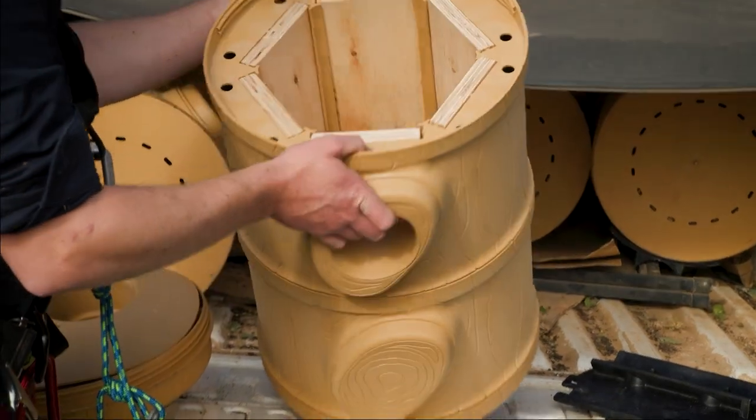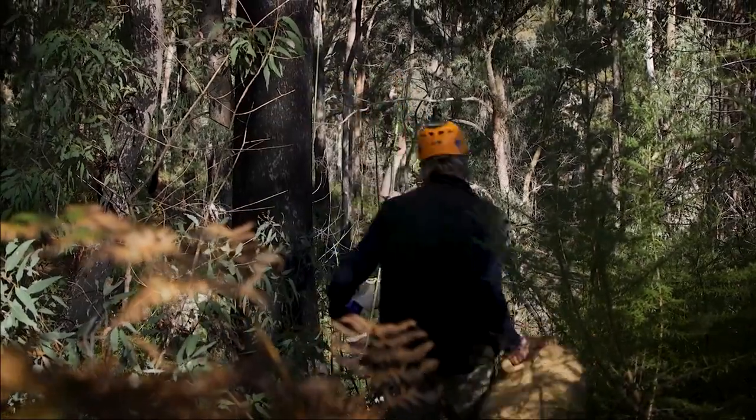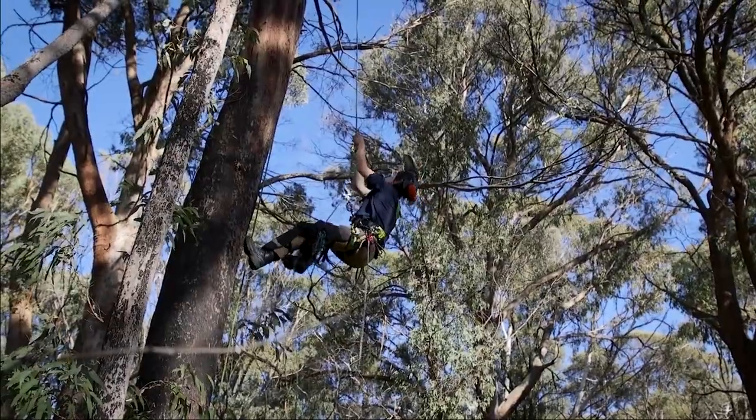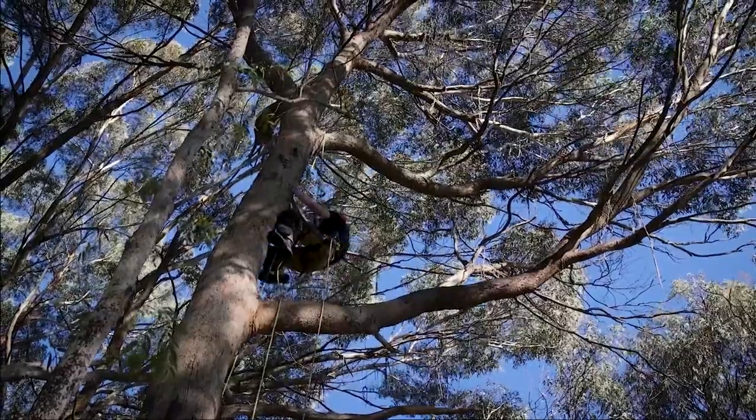Research is showing that the greater glider population has crashed all across the east coast, with estimates of up to 80% decline — not just impacted by the bushfires but also due to habitat fragmentation and climate change. Local Land Services plays a role not only in the environment but especially around threatened species and after extreme events.